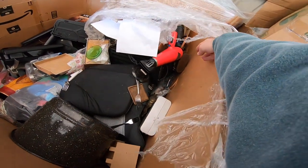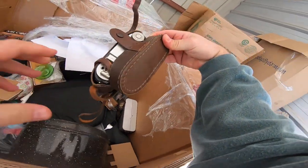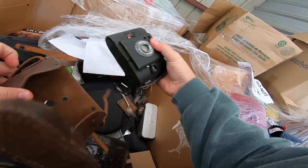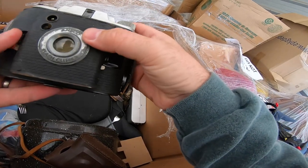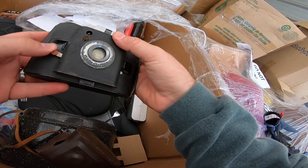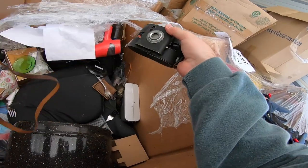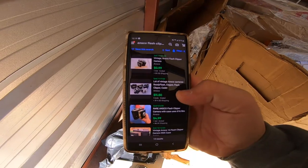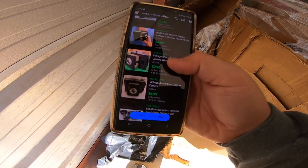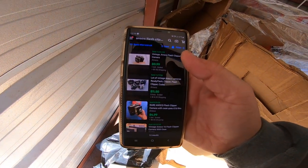Found what looks like an old camera — it's an Ansco Flash Clipper, really rough around the edges, but I've never seen a camera like this. Got the Ansco case too. Looking it up on eBay, they're not worth much at all — one with a case sold for eight bucks plus shipping, another for seven bucks. Definitely not worth putting on eBay, so that goes in the flea market pile.